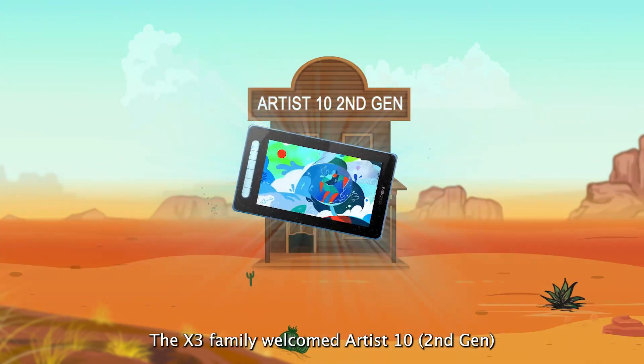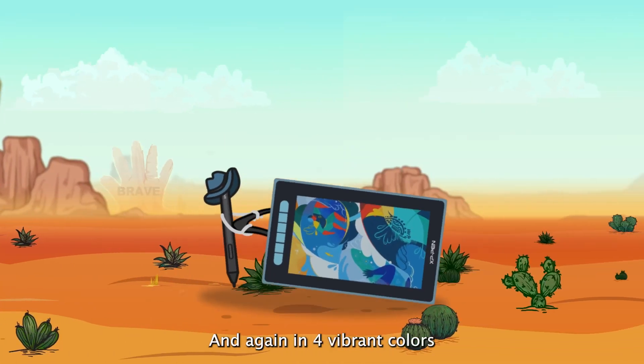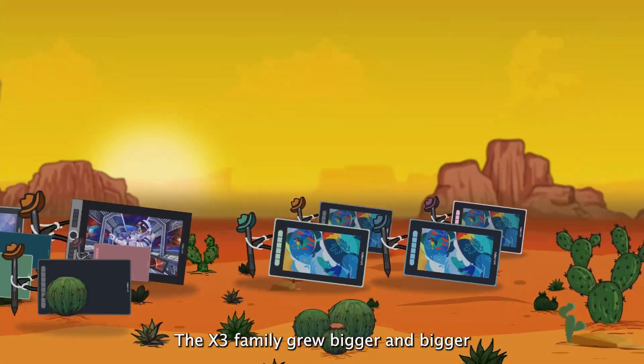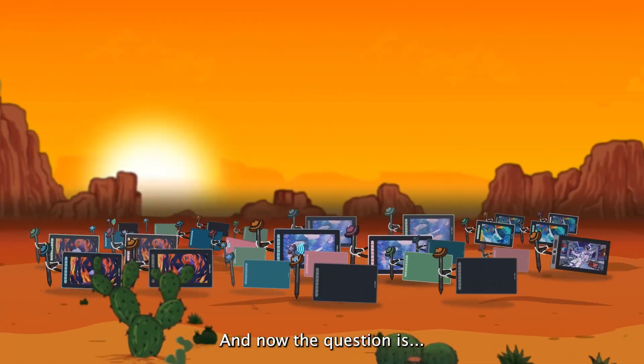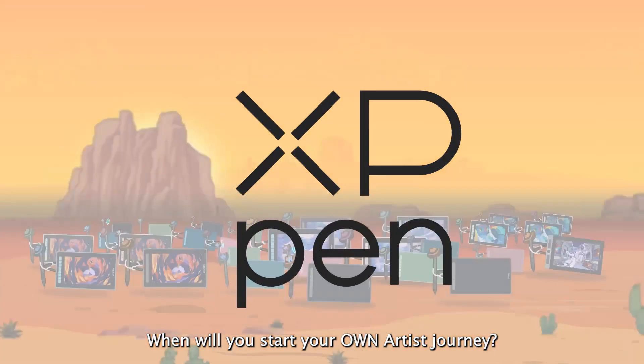The X3 family welcomed Artist, second generation — capable and practical, and again in four vibrant colors. The X3 family grew bigger and bigger, as did their mission of empowering every artist on their journey. And now, the question is: when will you start your own artist's journey?